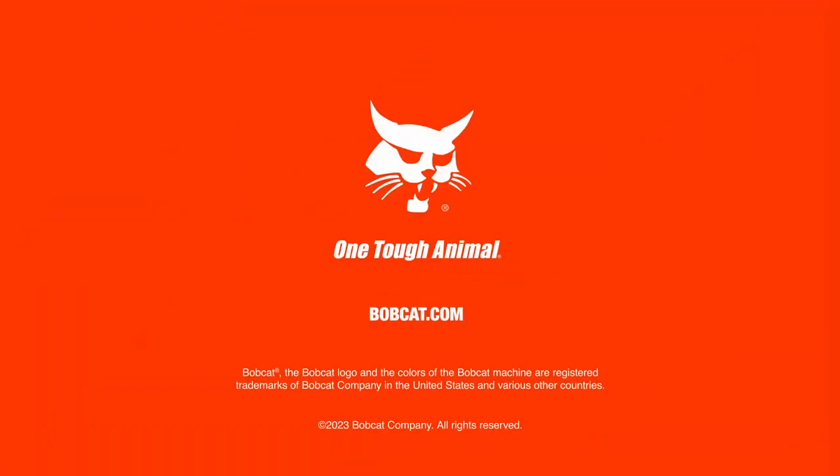Check out the mighty MT100 at bobcat.com or see one at your local Bobcat dealer.